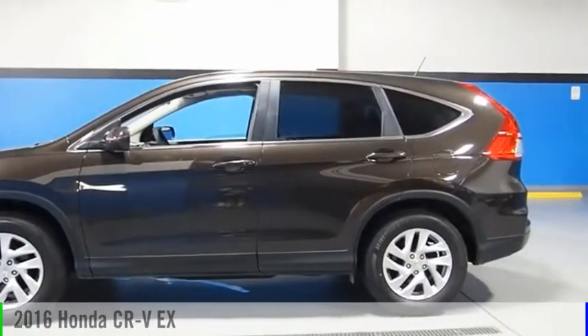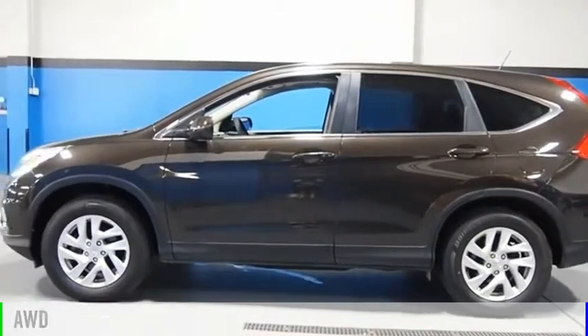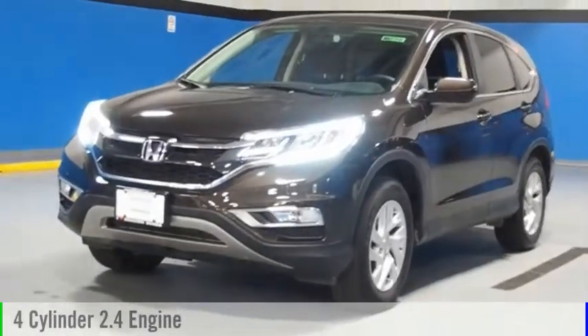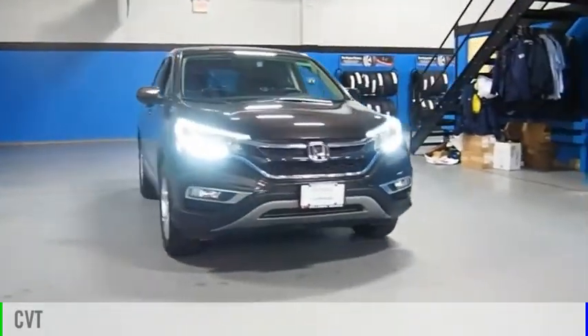You are going to love the 2016 CRV. This vehicle is powered by an all-wheel drive, four-cylinder, 2.4 liter engine and comes with a continuously variable transmission.